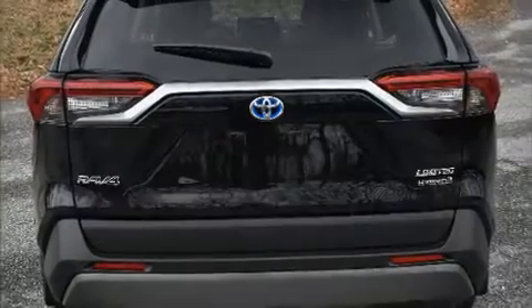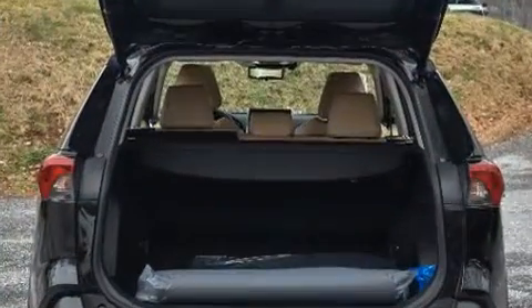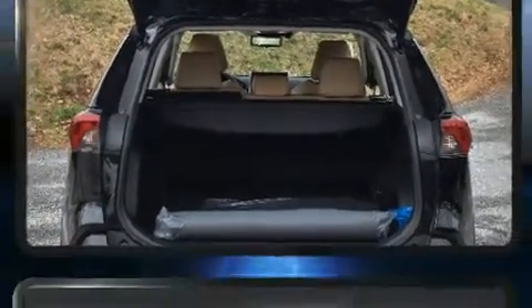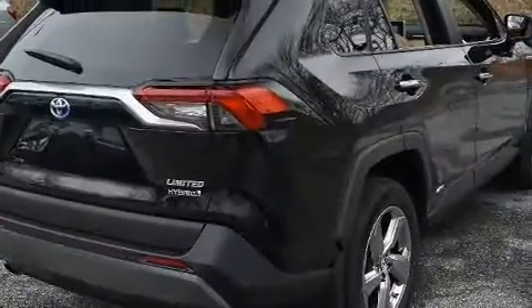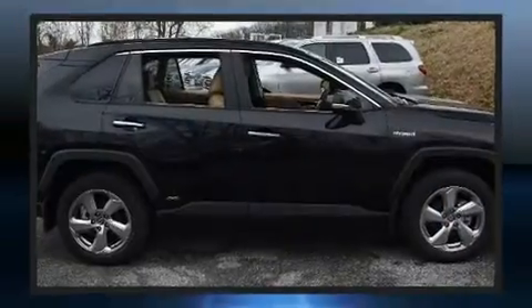It's equipped with tons of terrific amenities that won't break your budget, like heated seats, a blind spot monitoring system, an outside temperature display, power moonroof, turn signal indicator mirrors, lane departure warning, and much more.